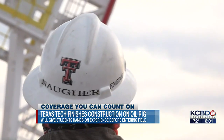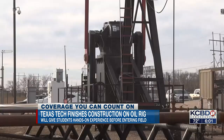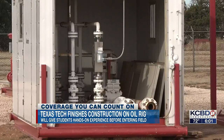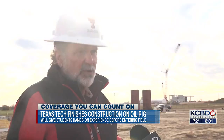Safety is key in the oil industry, and that's why the university has found ways to simulate the job without putting students in unnecessary danger. Instead of oil and actual water from the oil field, they use fresh water and nitrogen to emulate the fluids being lifted out of the ground.